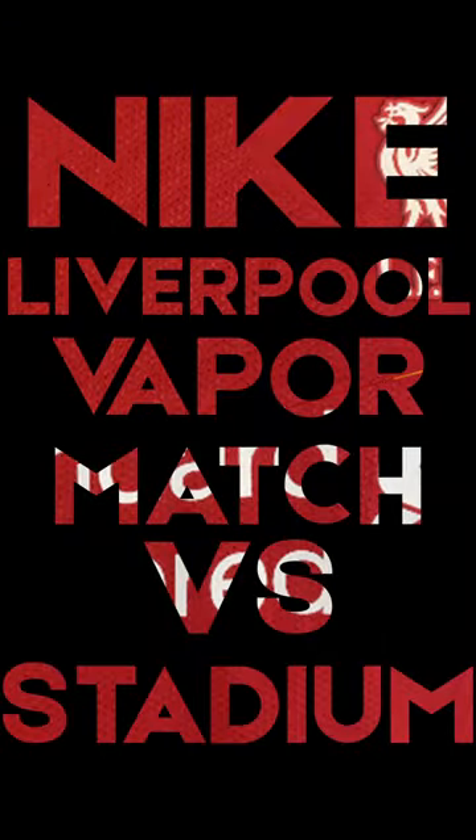Today we've got a comparison of two different Liverpool shirts — the Vapor Match home and the Stadium home — because what I get asked occasionally is what are the differences between the Vapor Match and the Stadium. So let's start with the obvious differences.